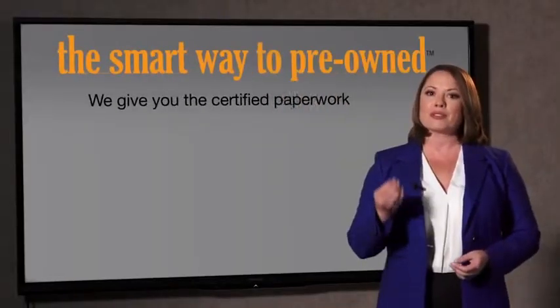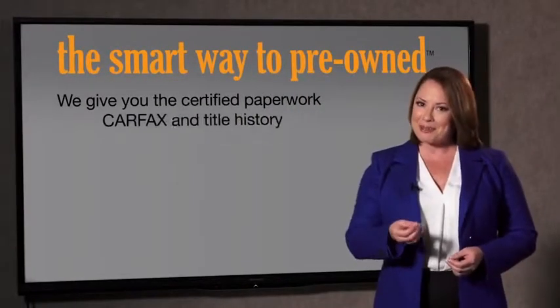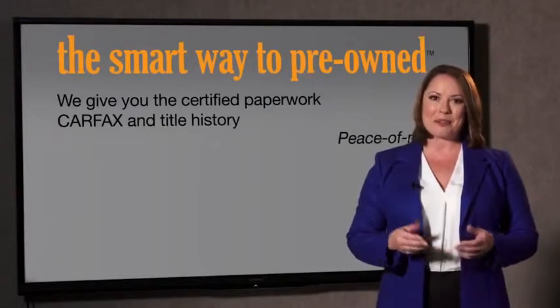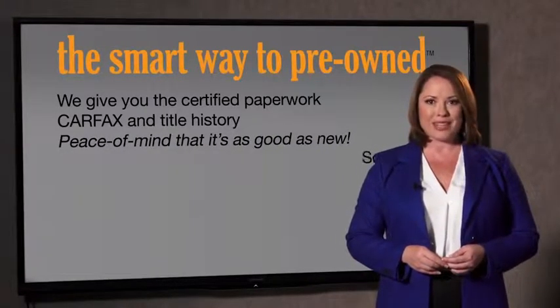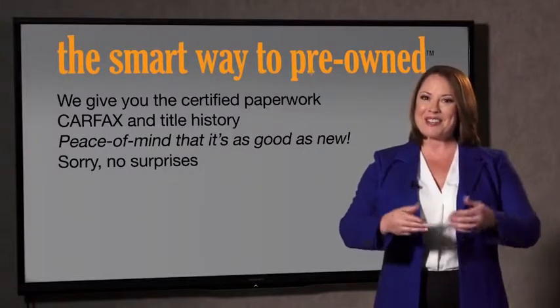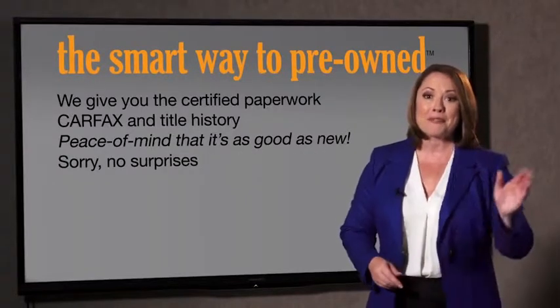We give you the certified paperwork, along with the Carfax and the title history, providing you with the peace of mind that your certified pre-owned is as good as new. If you like surprises, tell your entourage to have a surprise party for you after your purchase with us. We really don't want to skimp on any of those little things that need to be checked out about your certified pre-owned vehicle. We want to make it as good as new — that's why it's the smarter way to buy your pre-owned vehicle.